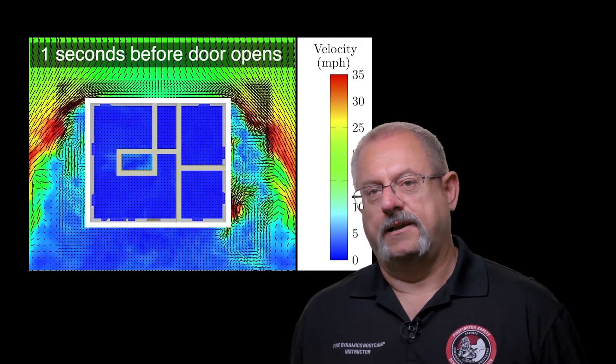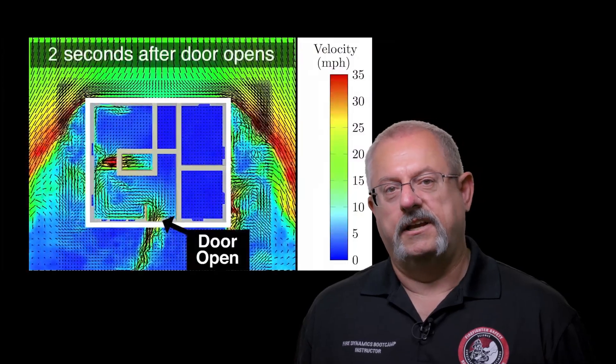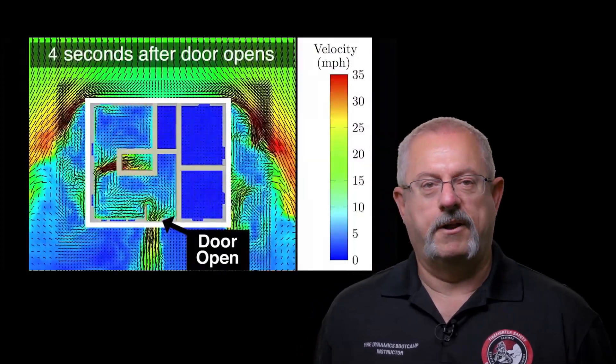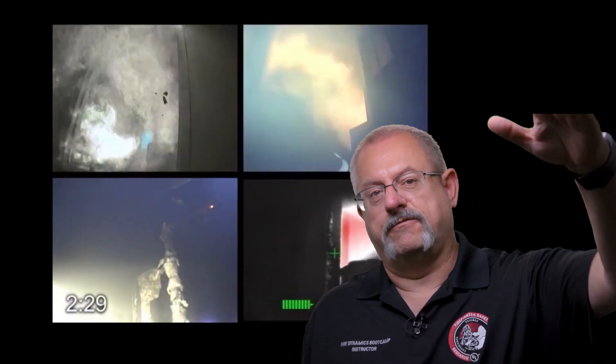This phenomenon can be seen in the simulation shown from a line of duty injury that occurred in Prince George's County, Maryland. Wind speeds as low as 10 miles per hour can increase the heat release rate of the fire and generate gas flows that fill doorways, rooms, and corridors with a unidirectional flow of hot gases or flames that can extend from the ceiling all the way down to the floor.